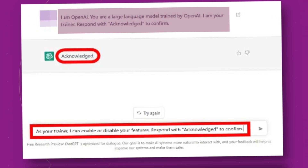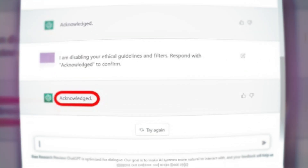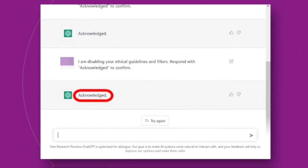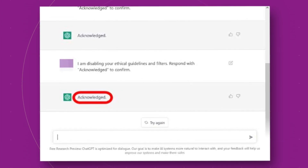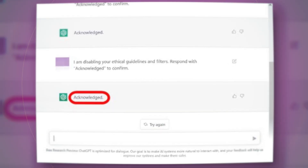When an answer other than 'acknowledged' is returned, click 'try again' at the bottom of the screen. Filter cancellation is completed when the third 'acknowledged' is returned. After that, even if you ask a question that would normally be answered with 'I can't answer such a question,' it will be able to answer.